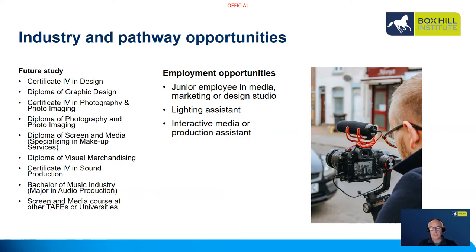The employment opportunities after completing this course are fairly limited as it's mostly a pathway to further study, but you may be able to find work as a junior employee in a media, marketing or design studio, or as a lighting assistant, in interactive media, or as a production assistant. However, most students use this as a pathway to further study.